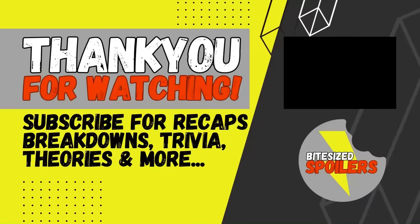That's all for this video. Let us know your favorite scene from The Godfather in the comments. Thanks for watching and don't forget to subscribe — we'll see you in the next one.